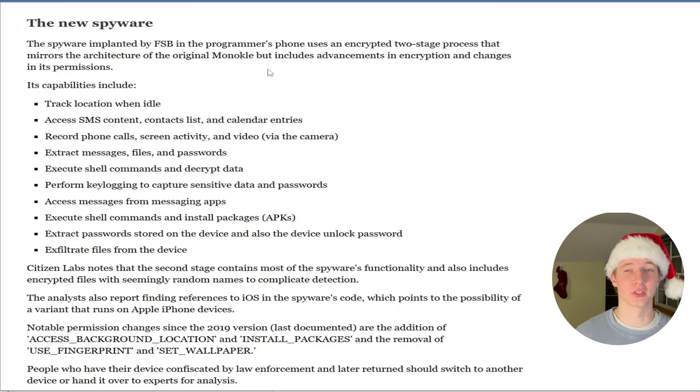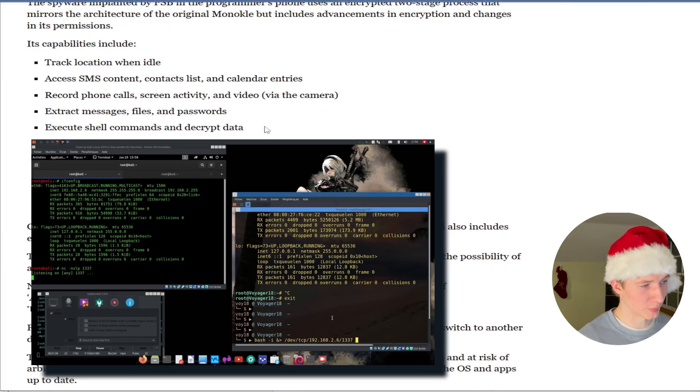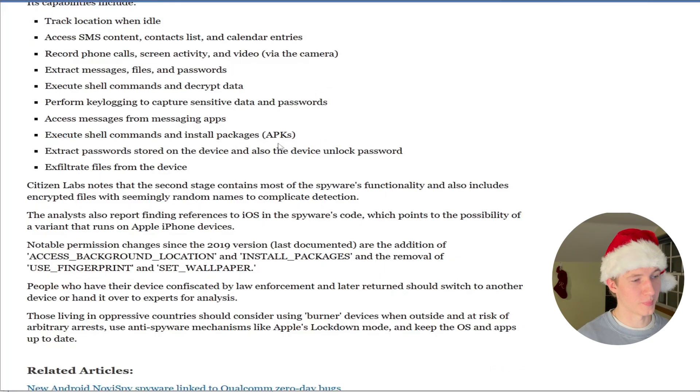The article points out that this new version of Monocle has some additional capabilities as well. Apart from those already mentioned, these include executing shell commands and decrypting data, performing key logging to capture sensitive data and passwords, installing APKs (Android packages), and extracting passwords and other files from the device.